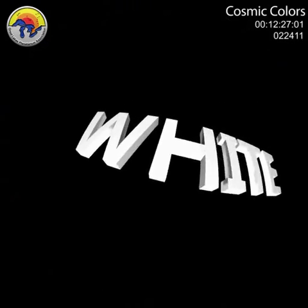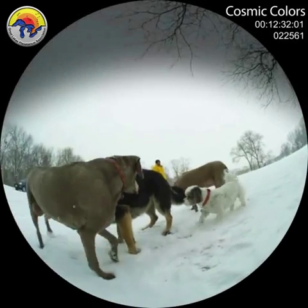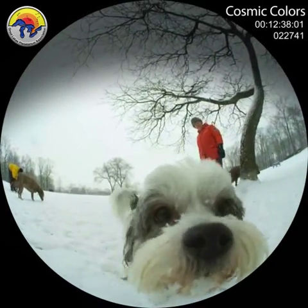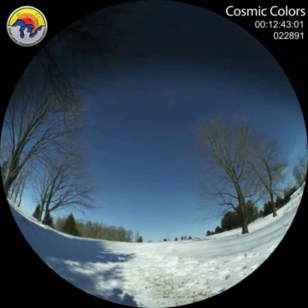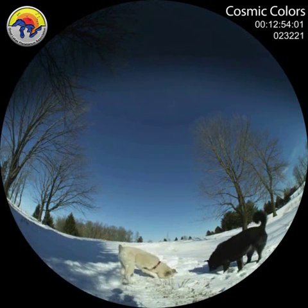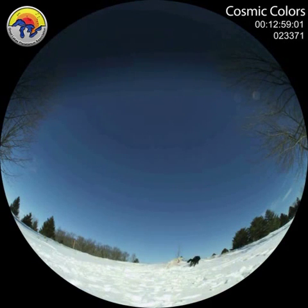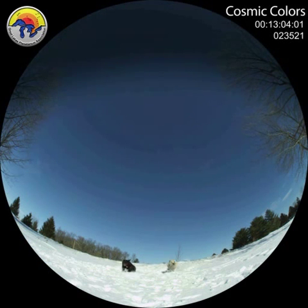We're not done with color yet — don't forget about white, black, and gray. Objects that reflect light equally shine gray or white. The snow is so bright and white because most of the sun's light is being reflected in equal parts. Gray things absorb more light and reflect less. And dark objects, like a black dog, absorb even more light and reflect very little.